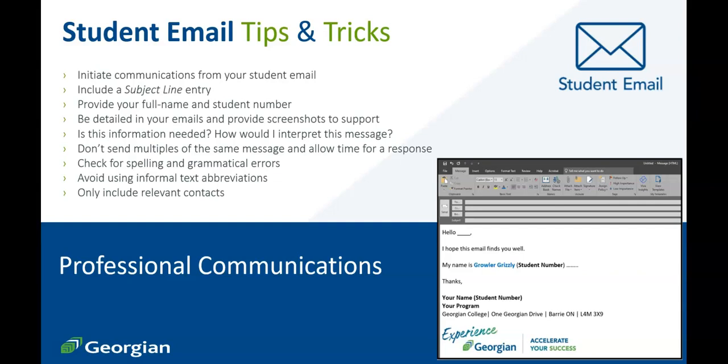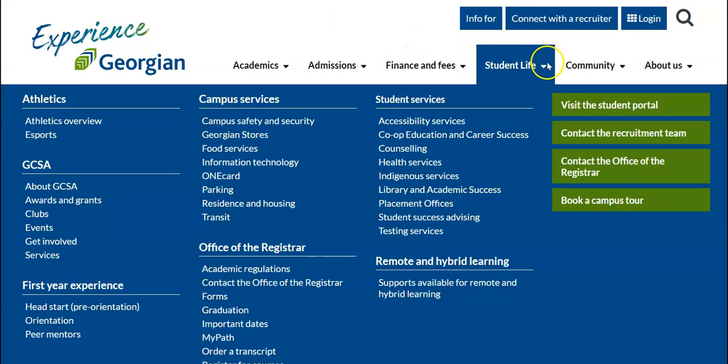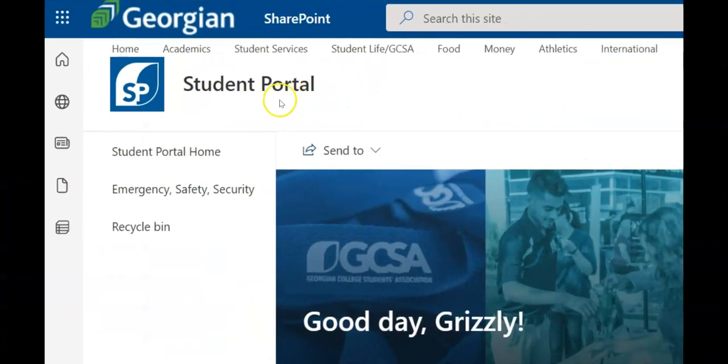Well done, everyone. Start sending emails from your official Georgian College student email today. Thank you for taking the time to watch this video. If you have questions beyond this video resource, contact the Office of the Registrar. For more helpful resources like this one, click on the Academics page in the Student Portal.